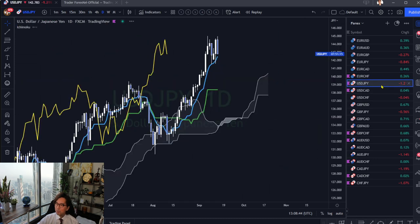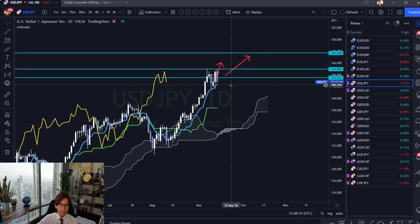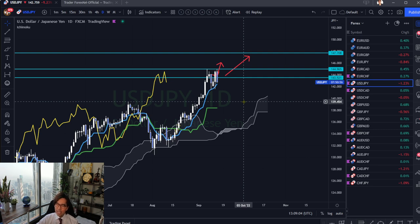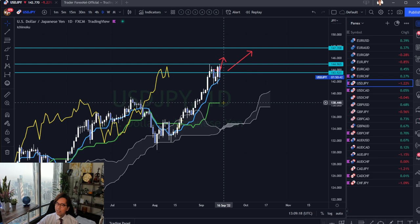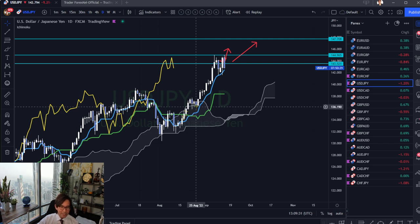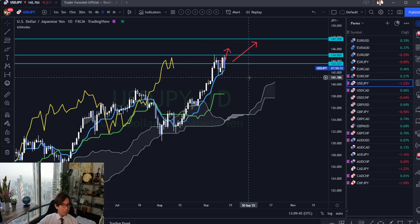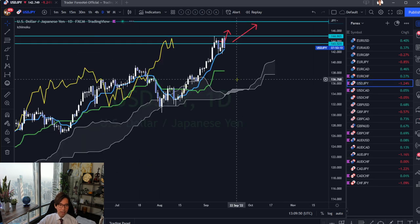Next is USDJPY. USDJPY is about to break resistance at 144.96. Tenkan Sen is pointing up, so today is bearish but since Tenkan Sen is pointing up, in the short term it's bullish. As long as the market is above the Tenkan Sen on the daily timeframe, it will most likely break. But if the market breaks Tenkan Sen, it may retrace back to the Kijun Sen, which is now flat. This is after a Golden Cross of Tenkan/Kijun Sen long ago, so I'm still expecting the market breaks the resistance. More than EUR/CHF, I think USDJPY is likely to break.